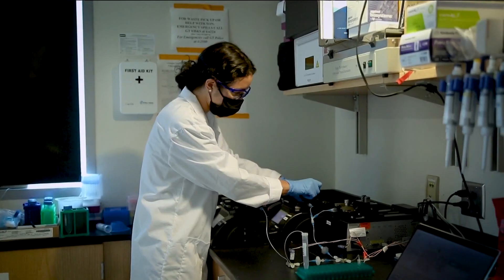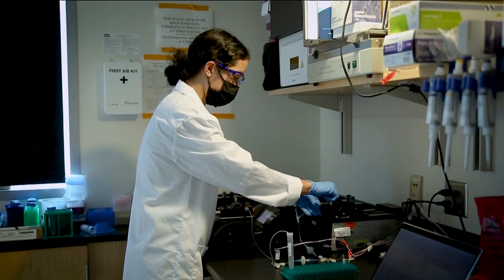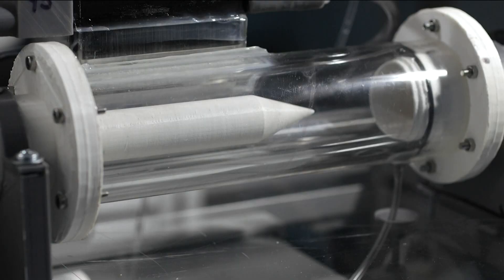They've spent years perfecting the technology. Now they're building the prototype. We think we're getting very close and we're very excited.